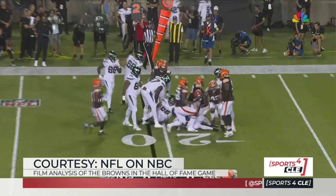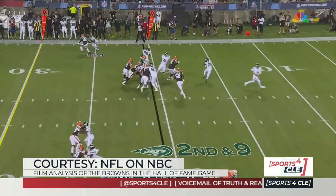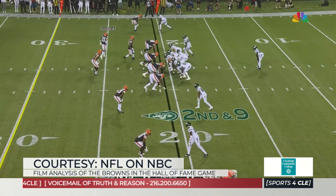Next, you're going to see the linebacker that walks up at the beginning of the clip — that's Tony Fields. As he walks up, Ronnie Hickman also walks up. So basically, you get an eight-man box with one free safety key.